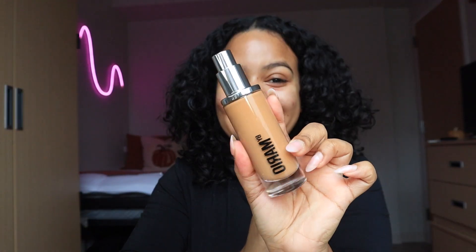Let's try out Makeup by Mario Surreal Skin on hyperpigmentation skin. I'm so excited — going straight in with my brush, one swipe. The shade match... it ain't gonna work. The shade is so bad, but we move.